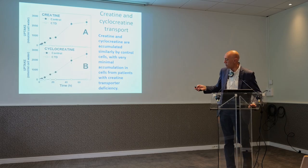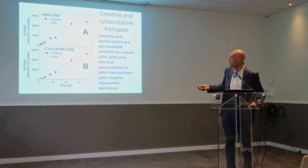Here you have two panels. On the top, you see the transport of creatine by normal cells and cells from a patient with creatine transporter deficiency, and you can see there is a big difference between the two. The same identical difference is seen with cyclocreatine.